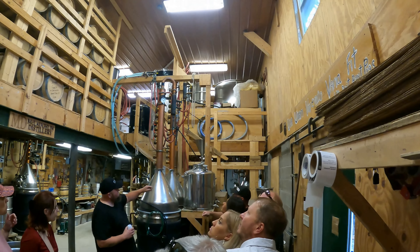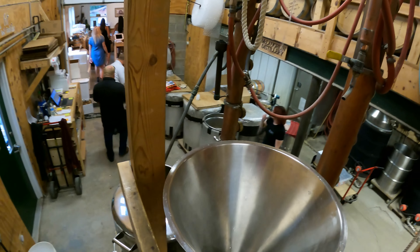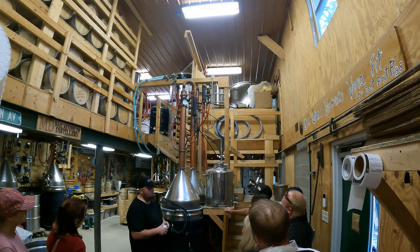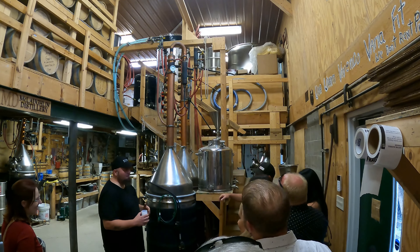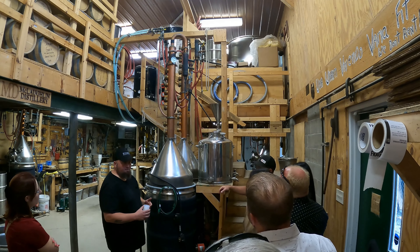So you guys can see the trickle coming off the top of the still out there, coming out of the pipe - about 187 proof right now. If you've never had the opportunity to drink the moonshine right out of the still before, this is going to be your opportunity. So you don't need a whole lot - a couple little drops, you know, cover the bottom of the cup, unless you're a badass.